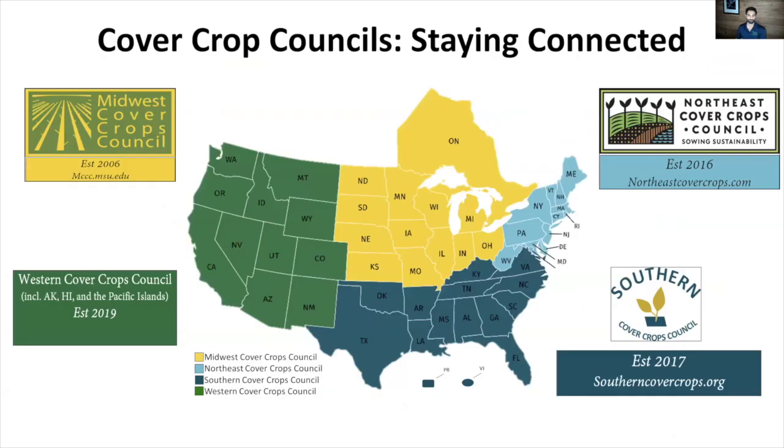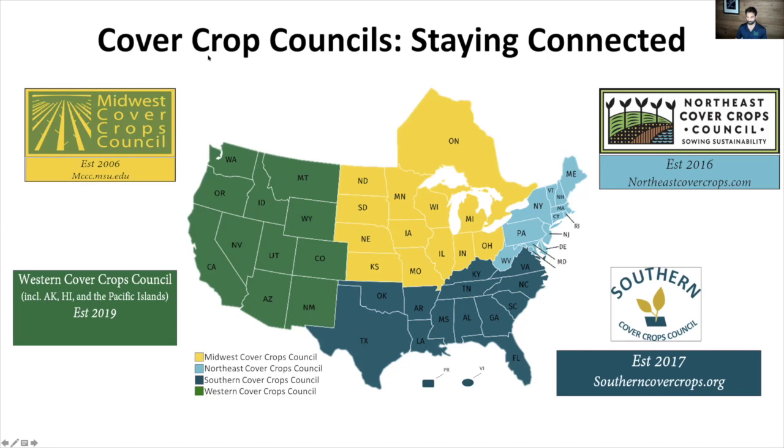We think one of the big ways to address this challenge is to build the kinds of networks necessary to coordinate our science and extension outreach activities to build solutions for growers. Here you see the regional cover crop councils. We now have the Midwest, which has been around for quite some time; the Northeast, established in 2016; the Southern, a year later; and the Western, which is up and going. We've been working hard to develop continuity and unify efforts between these councils, and we think that's a big part of providing these solutions.